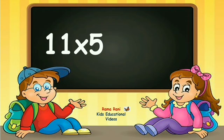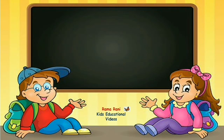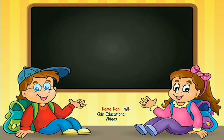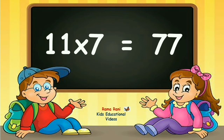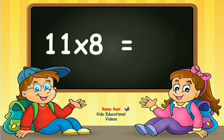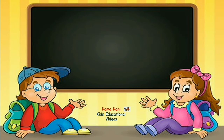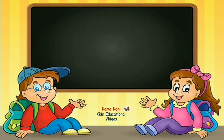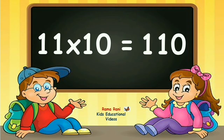Eleven fives are fifty-five. Eleven sixes are sixty-six. Eleven sevens are seventy-seven. Eleven eights are eighty-eight. Eleven nines are ninety-nine. Eleven tens are one-hundred-and-ten.